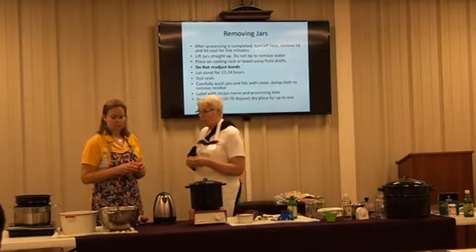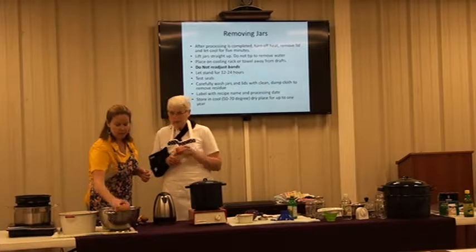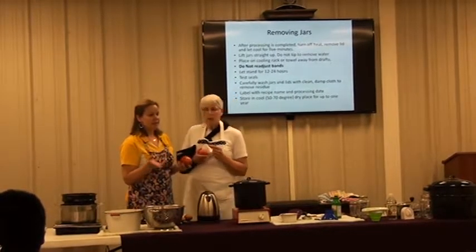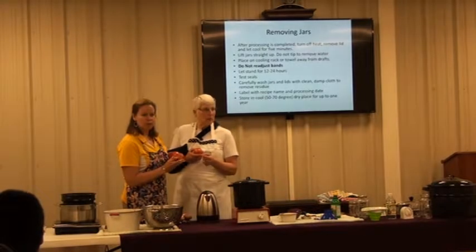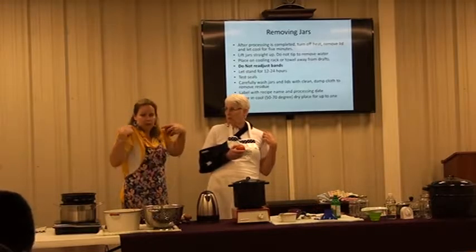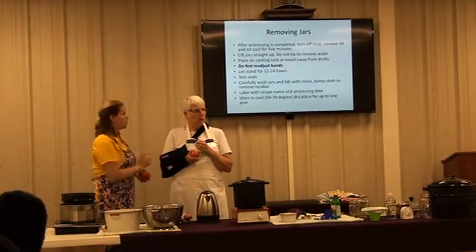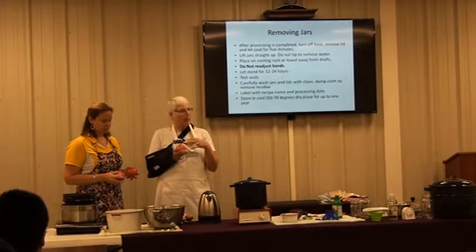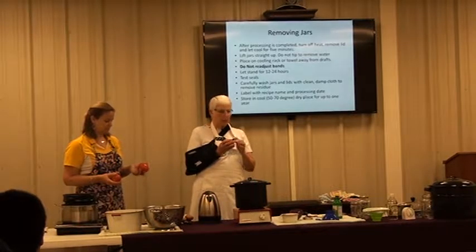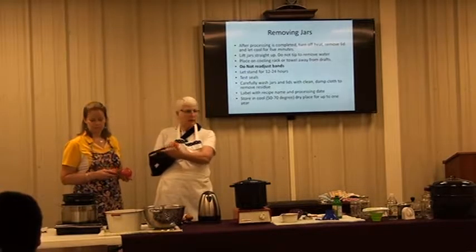You can get number two tomatoes for canning — those are ones that aren't quite perfect. These are some pretty good number twos we picked out from Anacitas. They have bruised shoulders. Once you peel it, you're going to cut that part out. It's not necessarily a bad spot; you can cut little spots out. You wouldn't want one that's bruised and moldy all over, but a little one like this is fine.